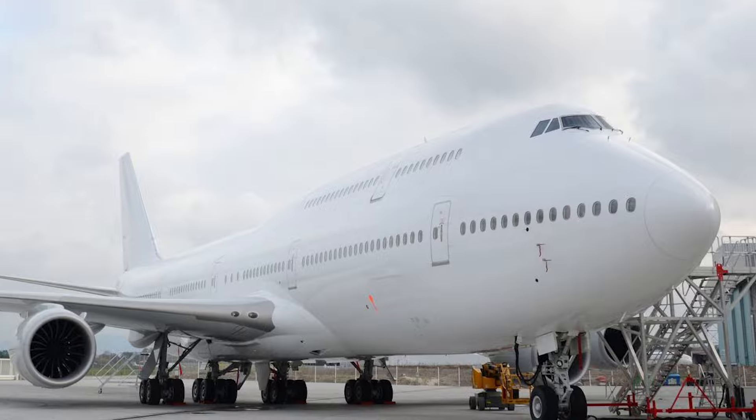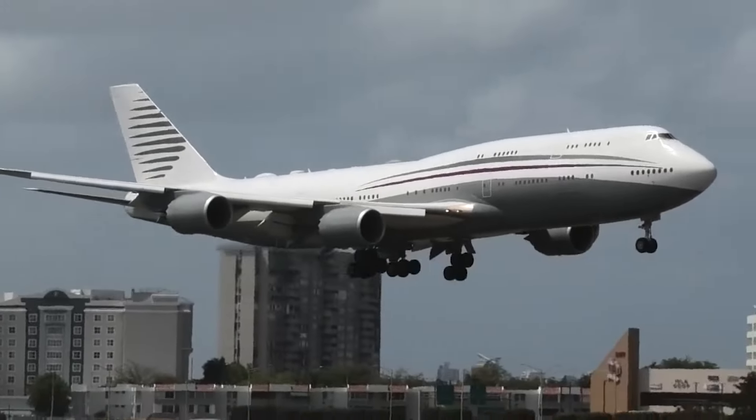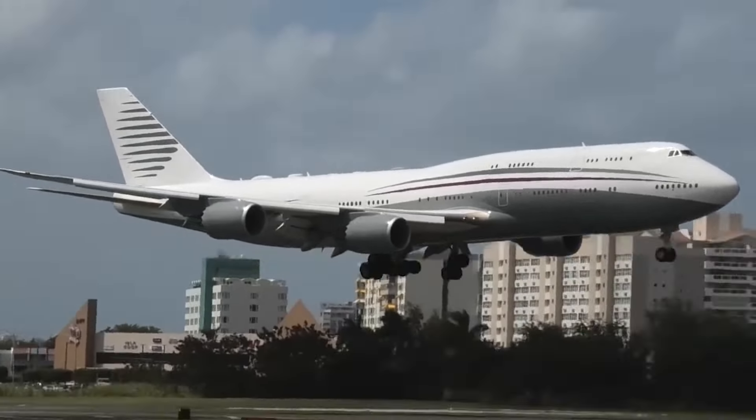Whether you're a business executive or a celebrity, this plane will take you to your destination in style and sophistication. Get ready to experience the ultimate in luxury travel, because today we're going inside the Boeing BBJ 747-8i to talk about everything you need to know about this insane aircraft.